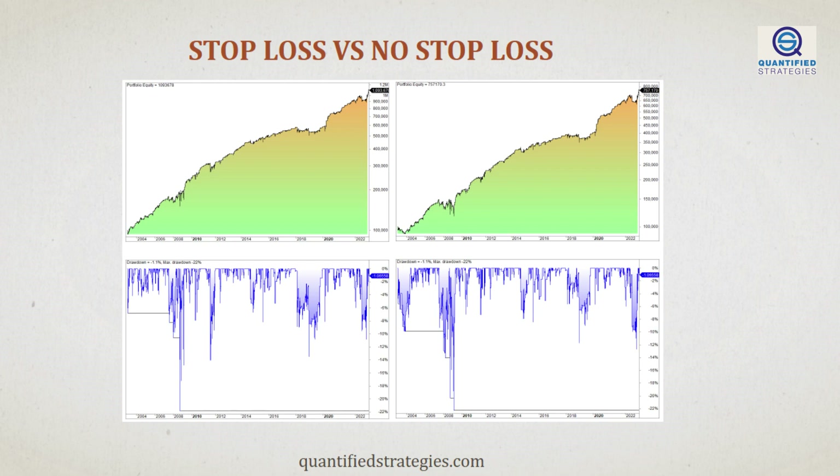Annual returns go down from 12.5% to 10.5%. Naturally, to lower risk, a reduction in returns might be expected, which is acceptable. Therefore, it's crucial to not solely focus on the rate of return, but also consider it in conjunction with the associated risk. Assessing our risk as the maximum drawdown can be useful in this regard. But in our example, the stop loss doesn't reduce drawdowns. Max drawdown actually increases from 22% to 23%. Even if we implement huge wiggle room for the stop, we don't reduce the drawdown. In this case, a stop loss both increases risk and lowers performance.